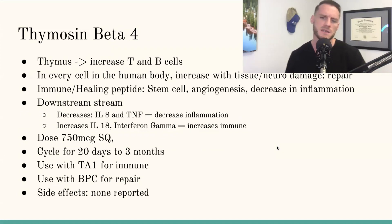It helps increase stem cells and increases angiogenesis — you get new, fresh blood full of good stuff to help heal the area. And it helps decrease inflammation, so downstream it decreases IL-8 and TNF-alpha. That's going to decrease inflammation while increasing IL-18 and interferon gamma, which is going to boost the immune system.